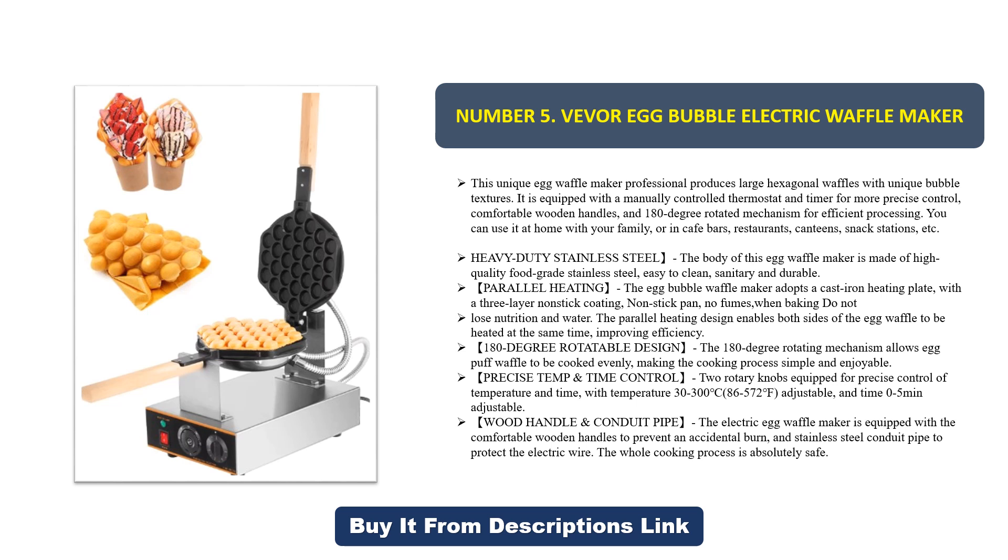Precise temperature and time control: two rotary knobs are equipped for precise control of temperature and time, with temperature adjustable from 30°C to 300°C (86°F to 572°F) and time adjustable from 0 to 5 minutes.